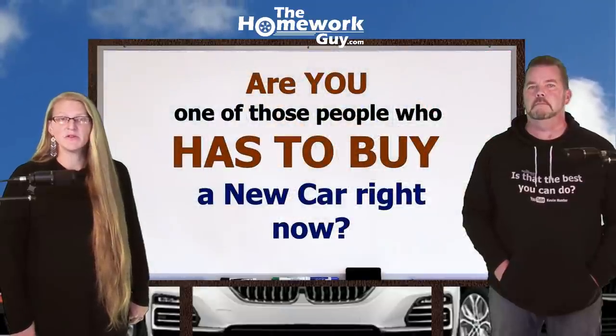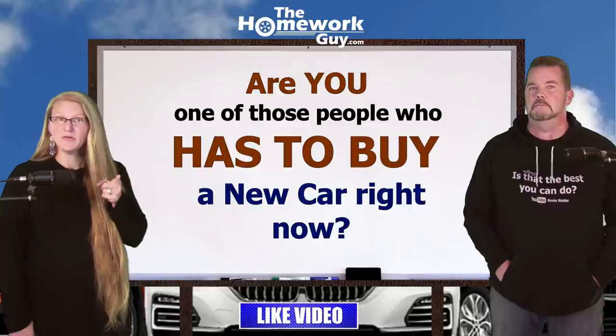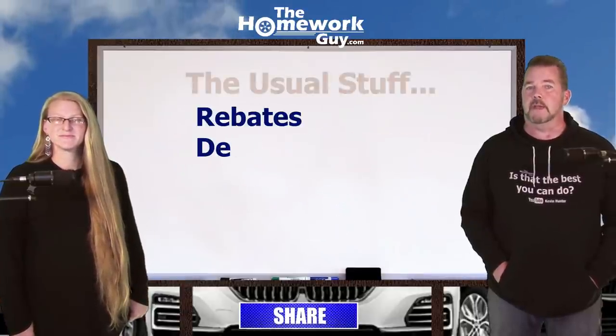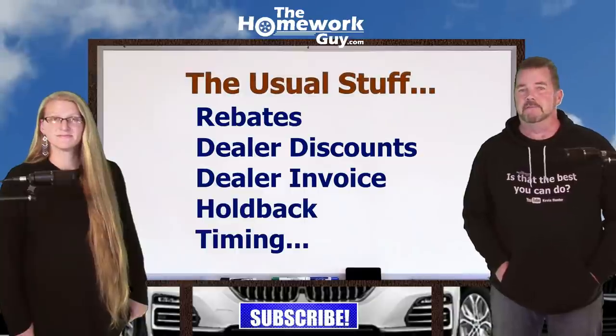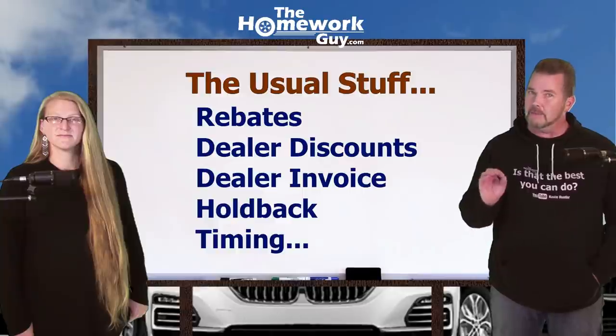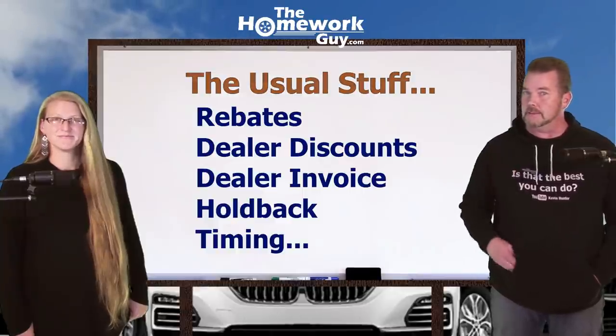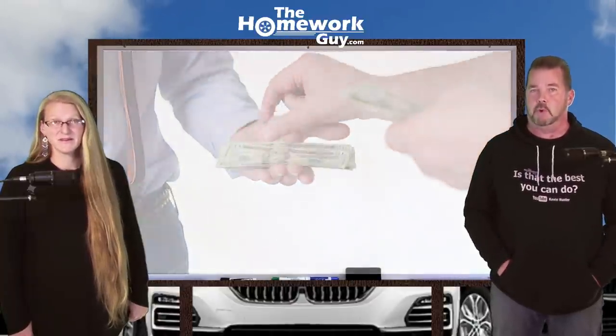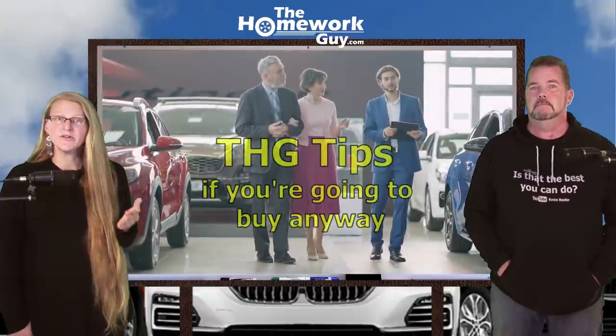If that describes you, this video is for you. Most of what we've taught in the past — rebates, dealer discounts, dealer invoice, holdback, timing like end-of-month stuff — most of it doesn't really apply to this car market right now. If you're going to buy a new car or order one, expect to pull a decent amount of cash out of your back pocket, even if you're financing. Expect to pay more.